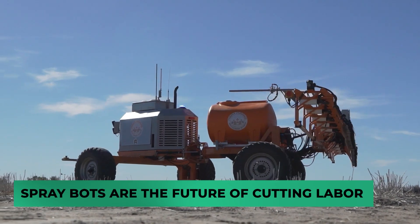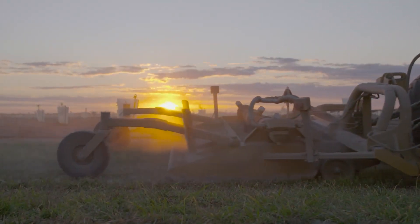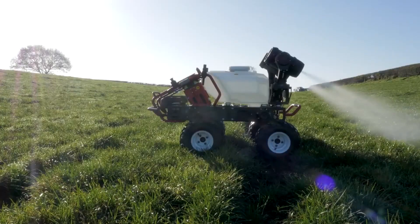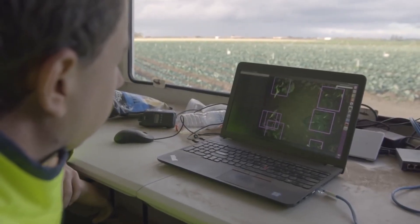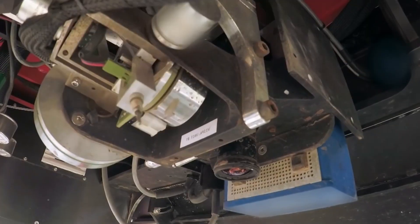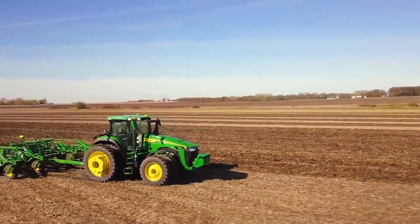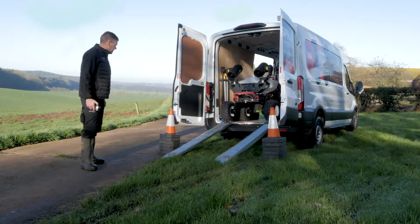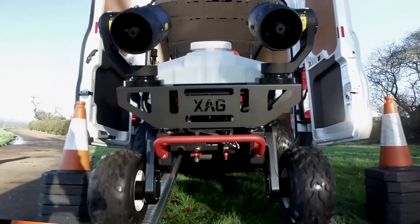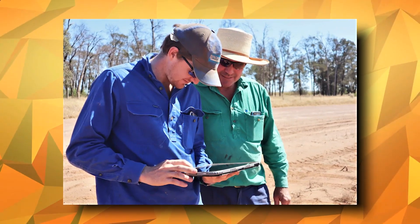Spray bots are the future of cutting labor. Technology is getting better and better, and farming labor is going to be reduced. We can see this already taking effect in Australia, as these spray bots are cutting costs, labor, and all for an inexpensive price. New and automated spray bots have already saved farmers hundreds of dollars on labor, chemicals, and gasoline. Those who have purchased these bots are already getting 100% of their return inside of two years of having them, and the same manufacturers are predicting that tractors will be automated within 10 years. Tom Coggan from Coggan Farms actually controls all of it from his iPad and waits for it to notify him of refills needed for the rigs.